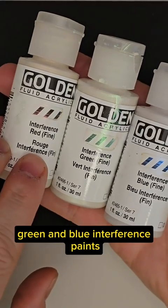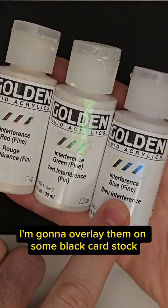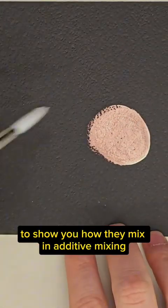I have here red, green, and blue interference paints. I'm going to overlay them on some black cardstock to show you how they mix.